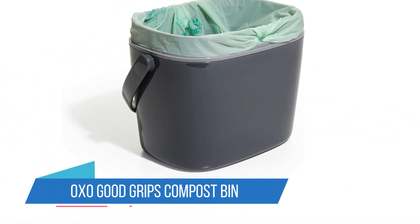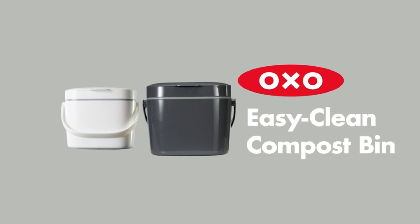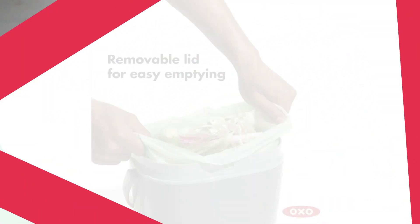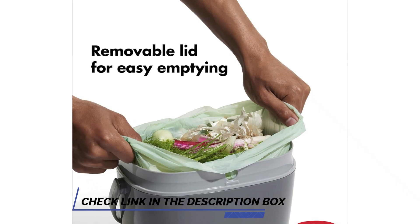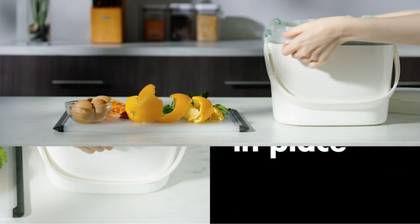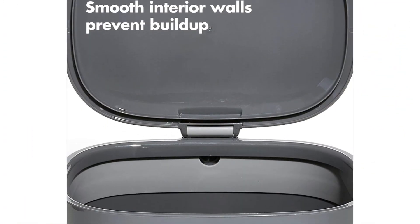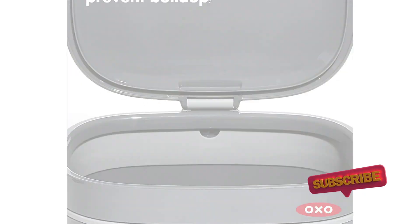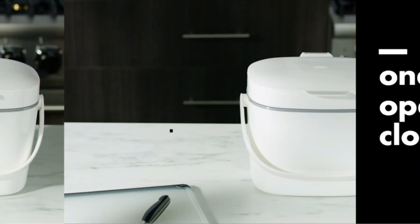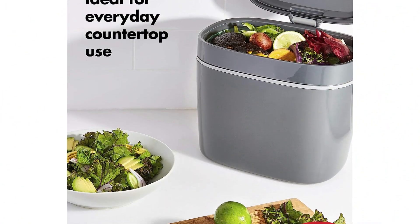Number 3: OXO Good Grips Compost Bin. The OXO Good Grips Compost Bin lives up to its name with an easy-clean design. The smooth interior and removable lid make cleaning a simple task, ensuring your compost bin stays fresh and odor-free. Measuring 8.3 inches long by 10.15 inches wide by 12 inches high, this bin is compact enough to fit on your countertop or under the sink. The stylish charcoal color adds a modern touch, and the built-in handle provides a comfortable grip for easy transport to your outdoor compost pile.